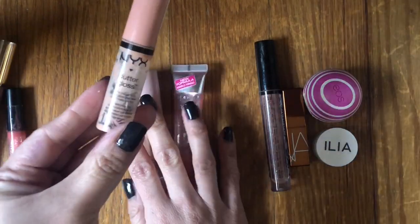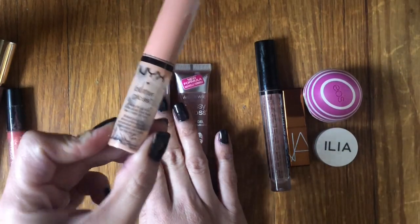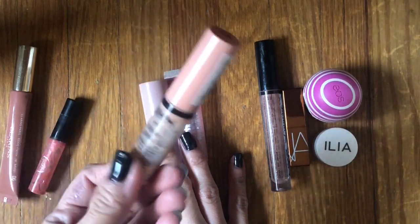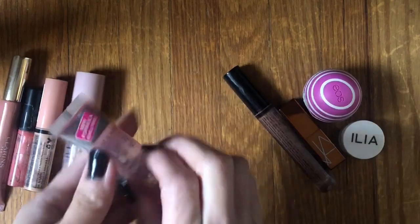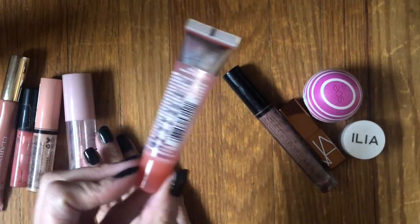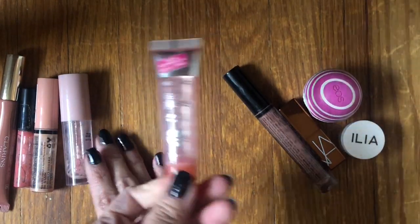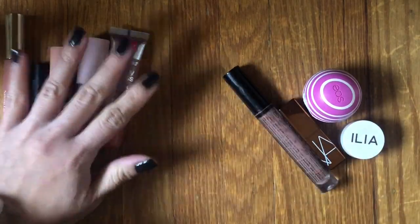Super excited to finish up the NYX Butter Gloss in shade Fortune Cookie — I'd had it forever. I like colors like this but probably wouldn't get this particular one again. Good formula though. The Wet n Wild Glassy Gloss — a very discontinued lip gloss but a great product. I used it more as a lip treatment and really enjoyed it. I don't think they make it anymore, but you can probably find something similar.